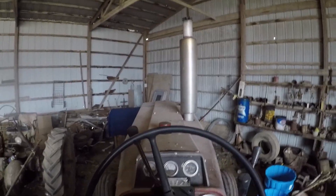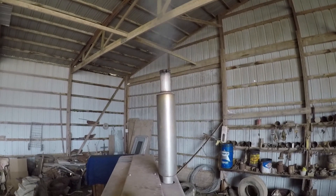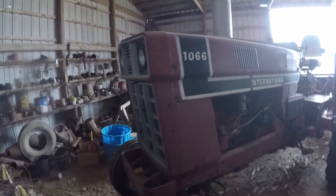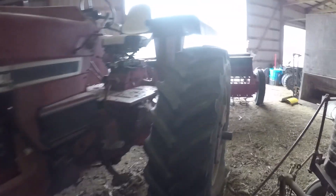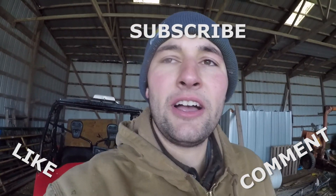Alrighty, getting out of the rain. I'm going to take this thing home, back to Preston on Wednesday when I come up again — better make sure she starts. First start right up after sitting all winter. This is one of our old 1066s — use it for just about anything from PTO to raking, seeding, whatever needs to be done. Well, thanks again everyone. Be sure to like, comment, and subscribe. Follow us on Facebook and Instagram at Hartung Family Farms, and we'll see you next time. Ta-ta for now.